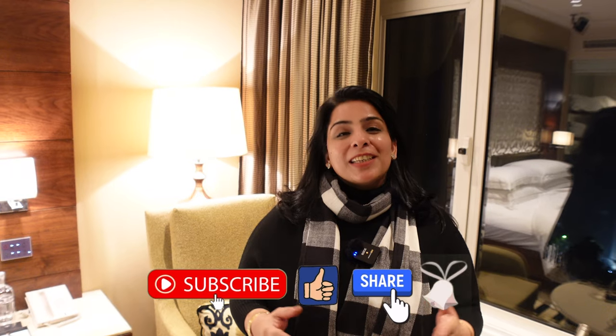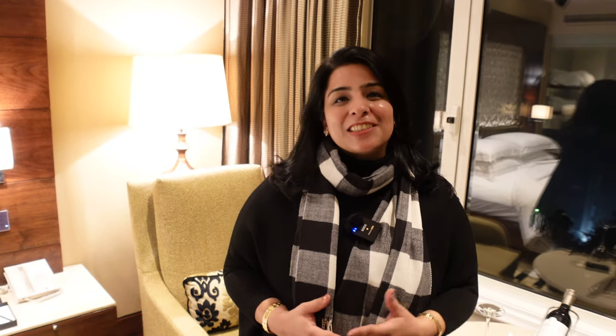So friends, if you haven't subscribed, please do subscribe. If you liked the video, please like and share. Click on the bell icon so that you can get notifications of our upcoming videos. We will see you in the next video.